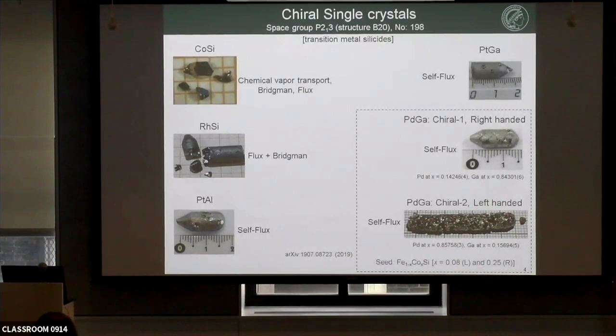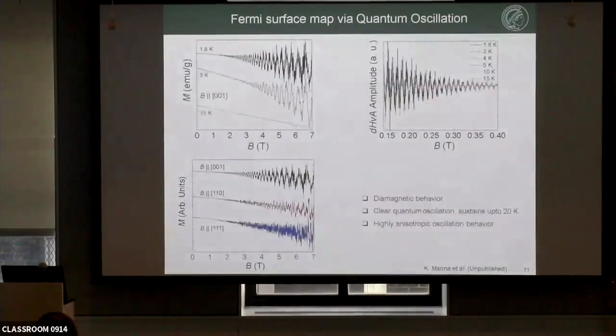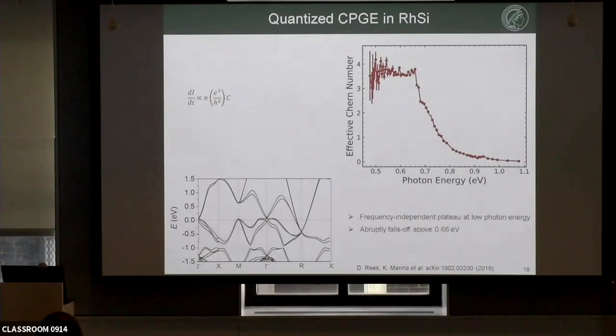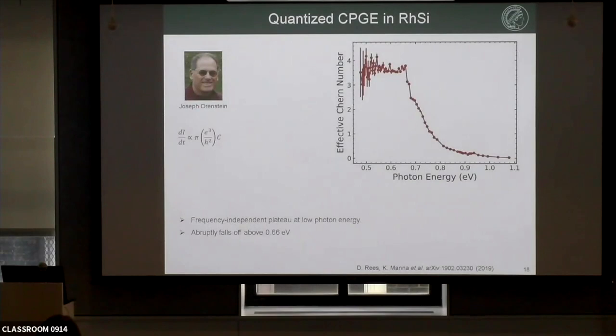Q (Niels): About the updated CPGE figures — you don't reach Chern number four because of additional correction from the m-point contribution. Has anyone tried to quantify the corrections from the quadratic bands and the m-point? A: I don't know. I think Professor Joseph Orenstein is already working on this. Let's see. Thanks to the speaker.